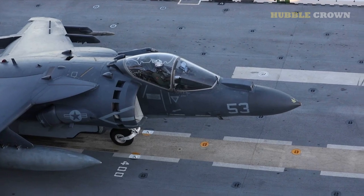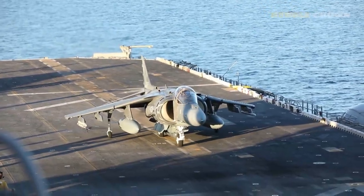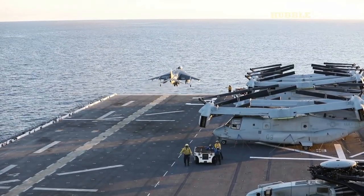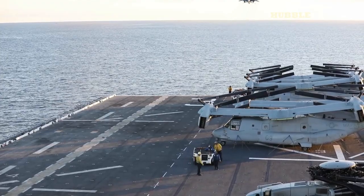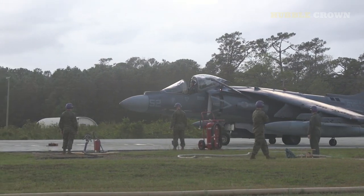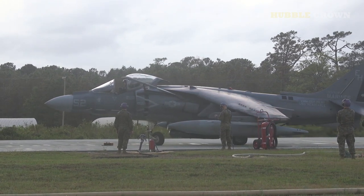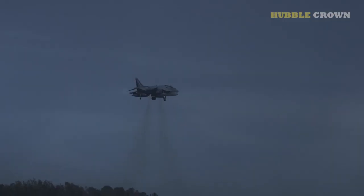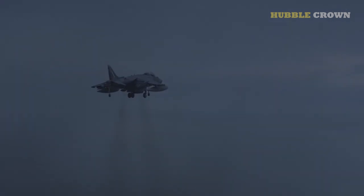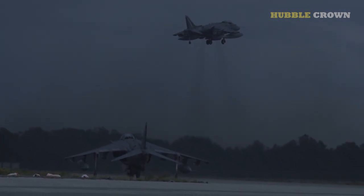However, its unique design and abilities have remained constant throughout its life, making it a valuable asset to the militaries that have operated it. Although the Harrier II is being replaced by newer aircraft in some countries, it remains in service in others and continues to be an important part of the military arsenal. The Harrier II's unique design and capabilities have made it an inspiration for other V/STOL aircraft, paving the way for aircraft such as the F-35B Lightning II, which shares the Harrier II's V/STOL capabilities. The Harrier II's service in the military also resulted in advances in technology and tactics, and its use in amphibious assault operations has resulted in new strategies for providing air support to ground forces.